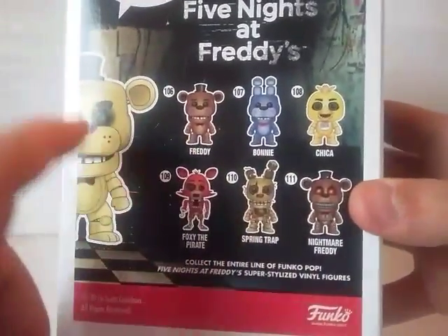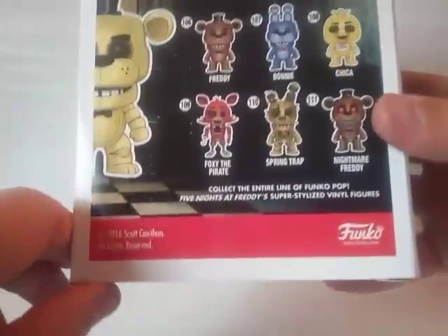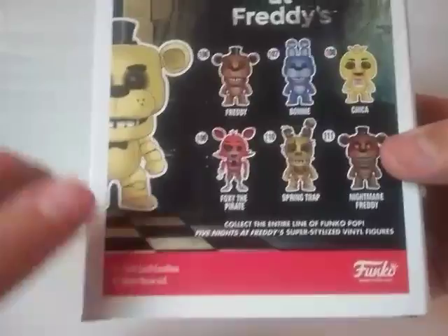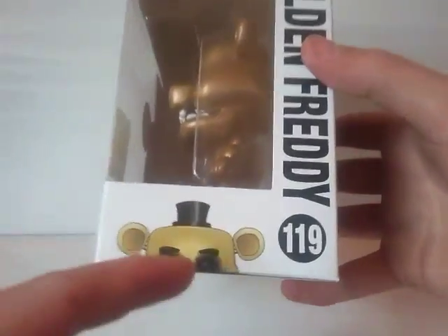Then all these ones we've already reviewed: Freddy, Bonnie, Chica, Foxy the Pirate, Springtrap, and number Freddy. It says collect the entire line of Funko Pop Five Nights at Freddy's Super Stylized Figures. 2016, it's got Cawthon and Funko on the side. You can see it's Funko Pop Games, Golden Freddy, number 119.